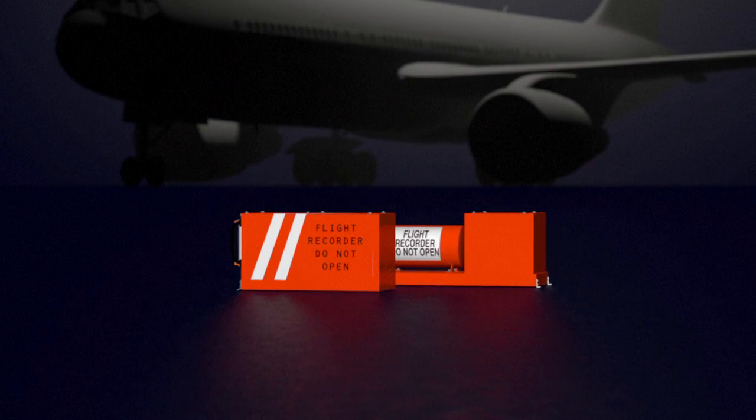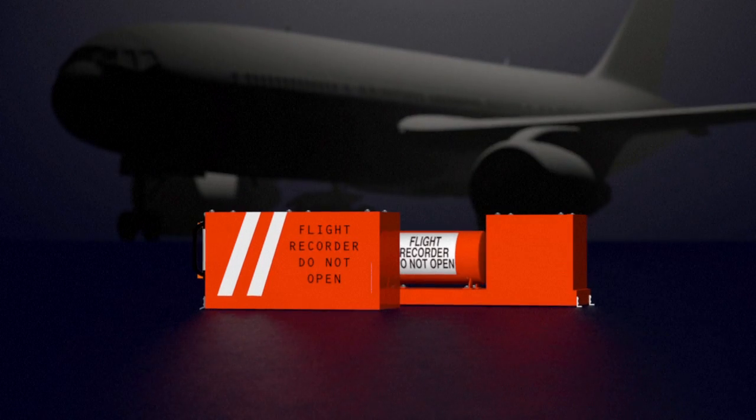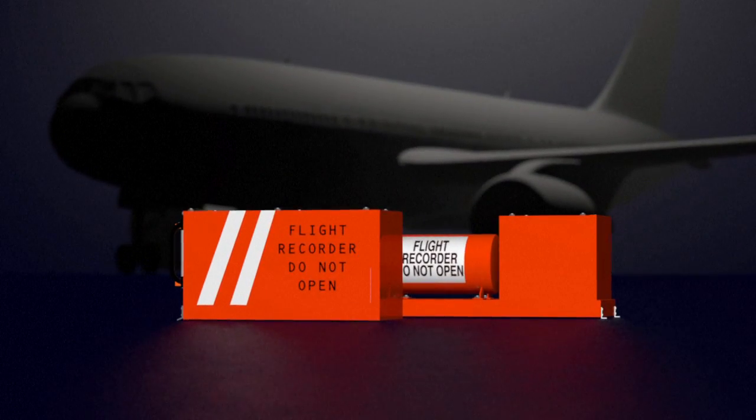Flight recorders, known as black boxes, are fitted on airplanes to record in-flight information. Their data can be used in the event of an incident or accident.